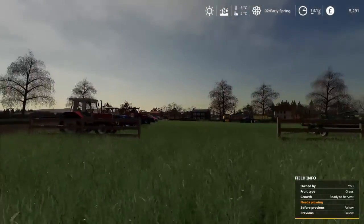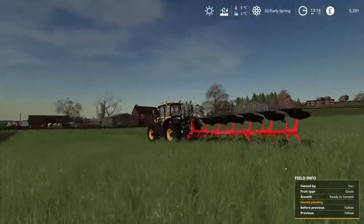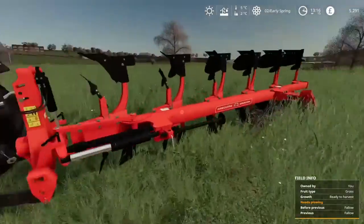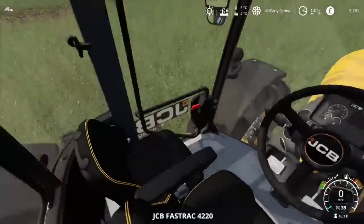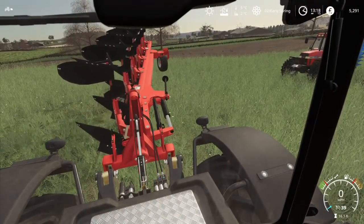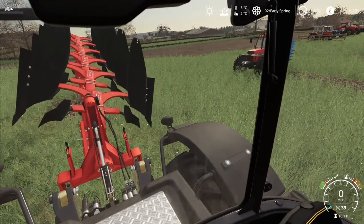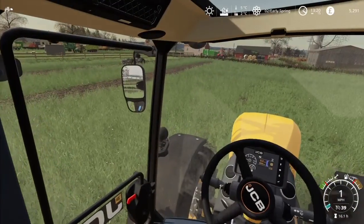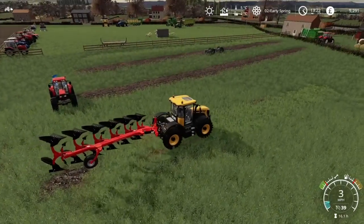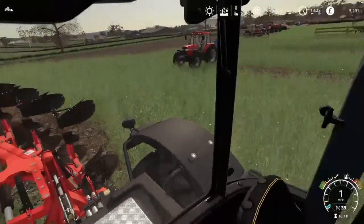We're going to go do some ploughing and I'll let you know when we're done and we can watch the auction. Already one o'clock, I'll have to get some lunch in a bit. I'll get started, get that all unfolded and everything, and we'll start ploughing. I'm going to flip that over, get that lined up with everyone else's, drop it down, and I believe we're away.